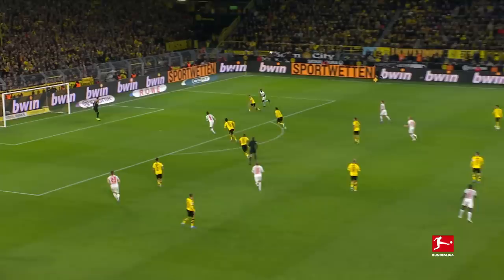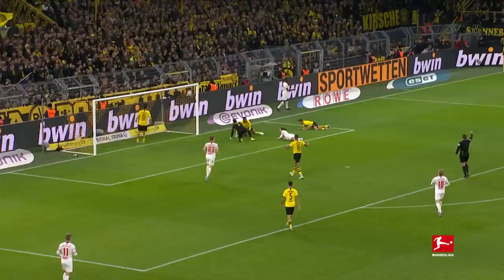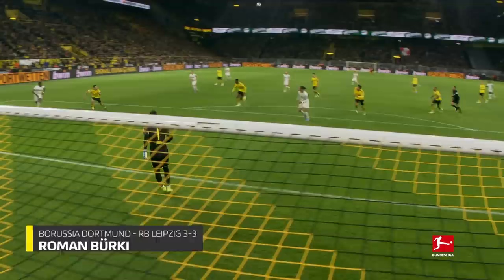And the chance here, and an excellent save by Borky. It had to be to deny Yusuf Palzen. Tremendous goalkeeping.